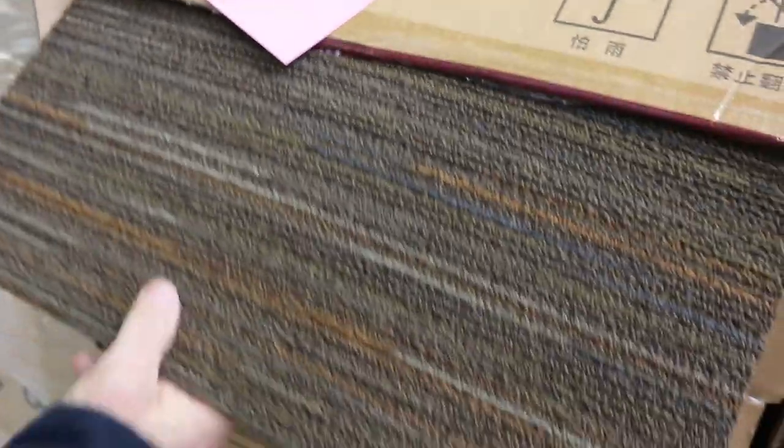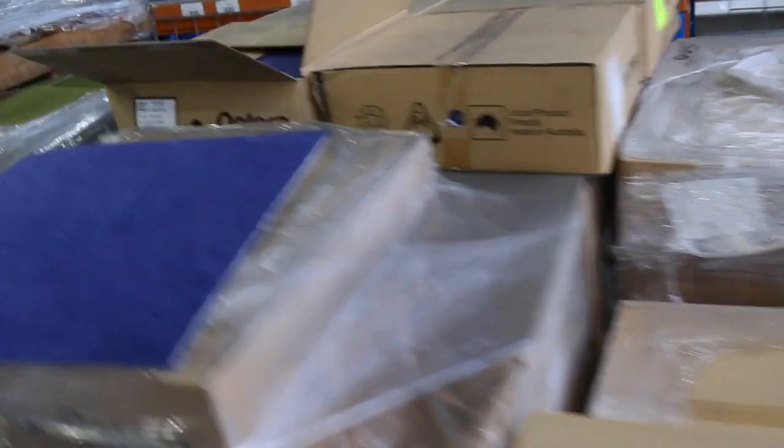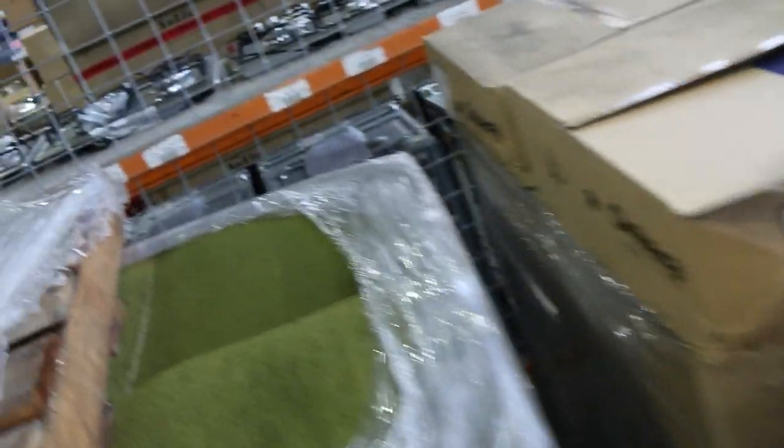Carpet tiles at $10 a square metre — again, hard wearing solution dyed nylon. Have a look at the colours here — if you want to brighten up your office space, maybe your man cave, your rumpus room, there are some great colours. Again, the $10 a square metre mark.